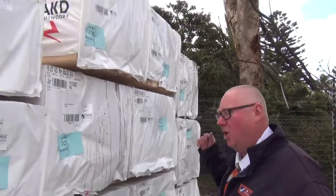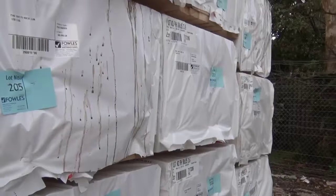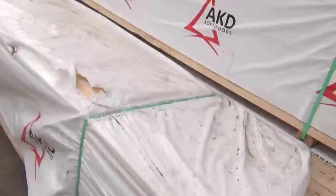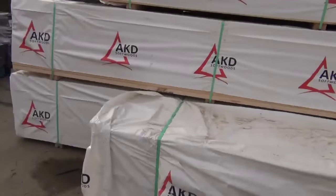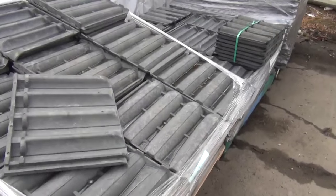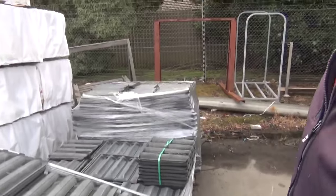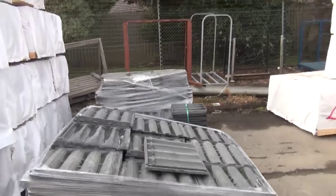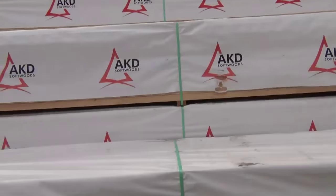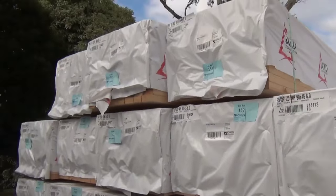Just arrived: a load of 90 by 35 F5 pine — we've got three sixes, three metres, and four point twos in amongst the row there. Nice fresh stock. Something you don't see every day in a timber auction: plastic roof tiles — three pallets of those, and they should do really well tomorrow. Plenty of stock this week. Also a whole row of 90 by 45 F5 pine six metres on the right.